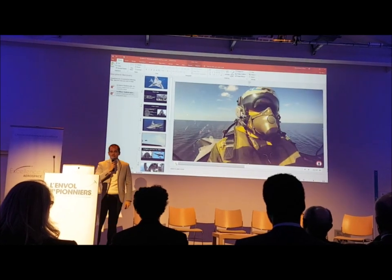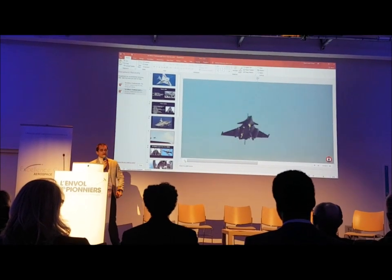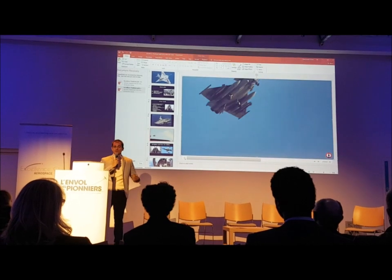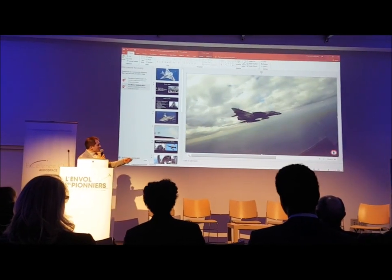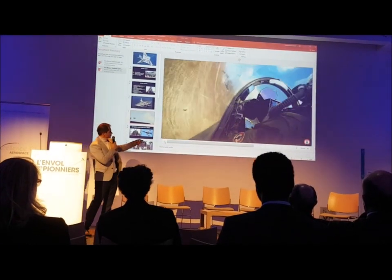We have up to three attempts usually to land on the boat. If we don't make it in those three attempts, we'll either have to go to an alternate airfield or refuel and try again. That's the Super Etendard. As you can see, the design is very different, and the cockpit as well — I'll show you the cockpit in a minute.